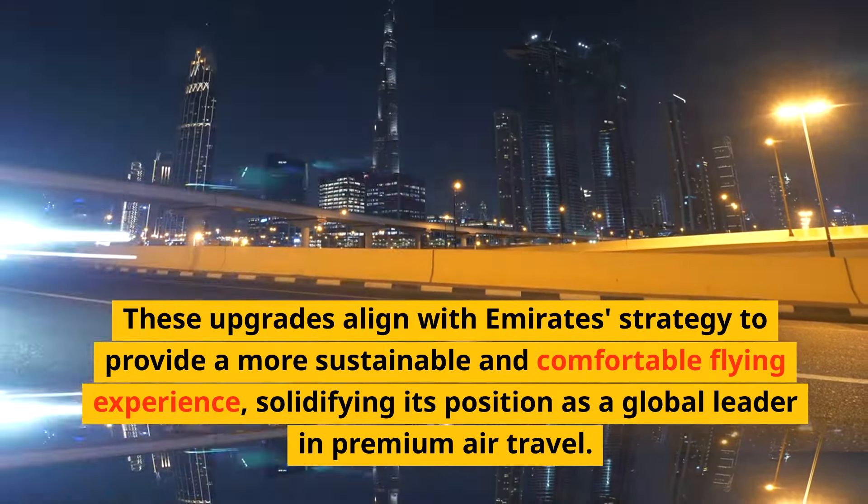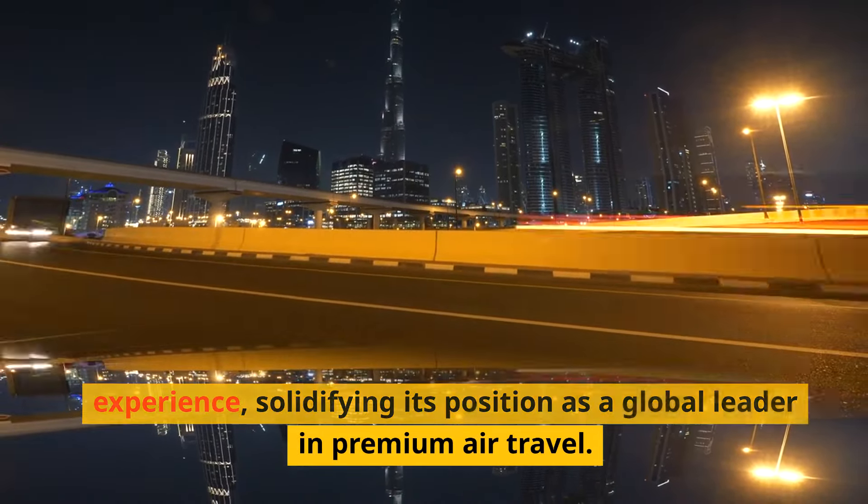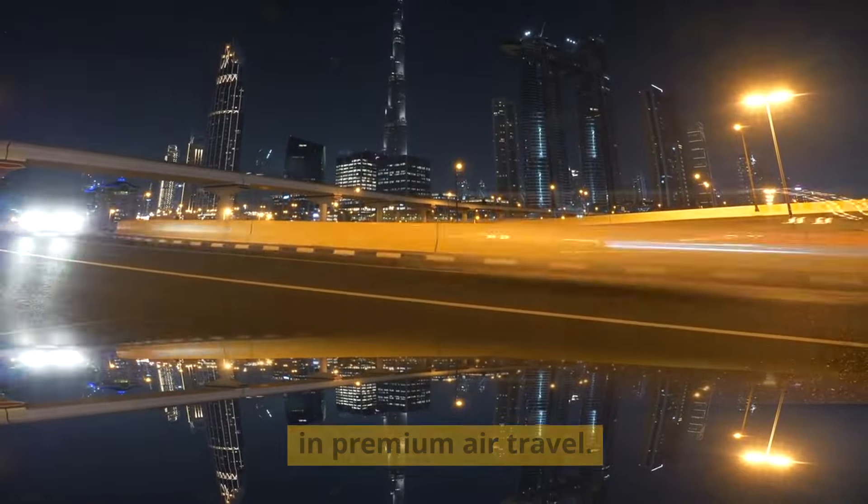These upgrades align with Emirates' strategy to provide a more sustainable and comfortable flying experience, solidifying its position as a global leader in premium air travel.